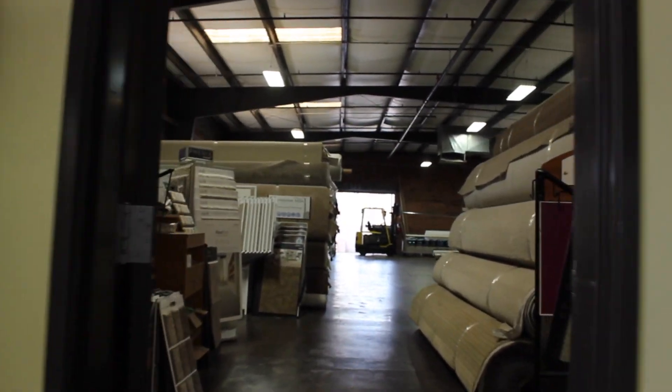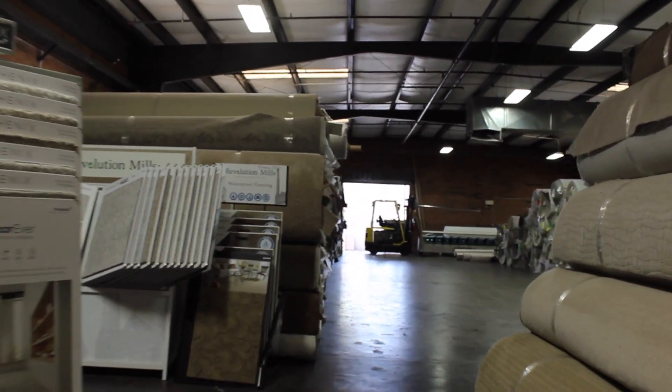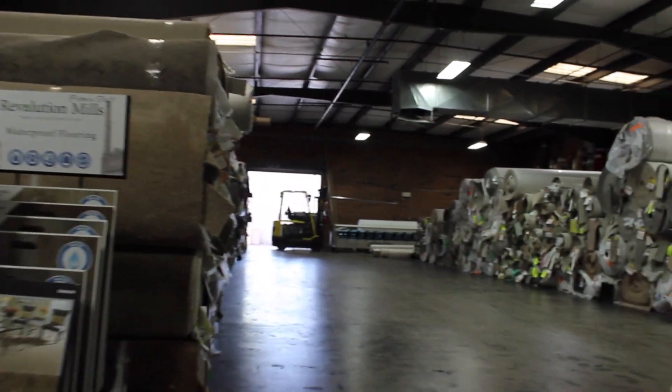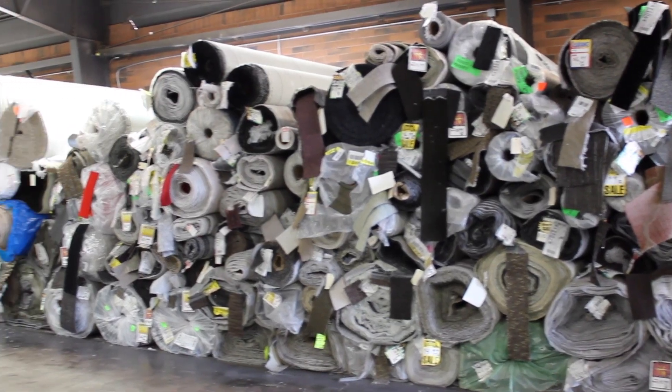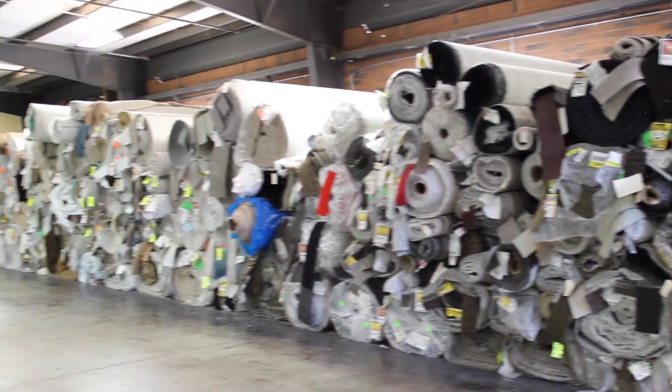Once you make your way through the showrooms, you will reach the warehouse. Our 5,000 square foot warehouse has a huge selection of closeout rolls and high quality carpets heavily discounted for a quick and easy flooring experience.